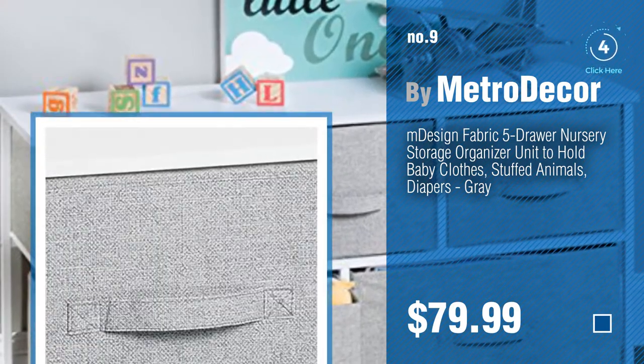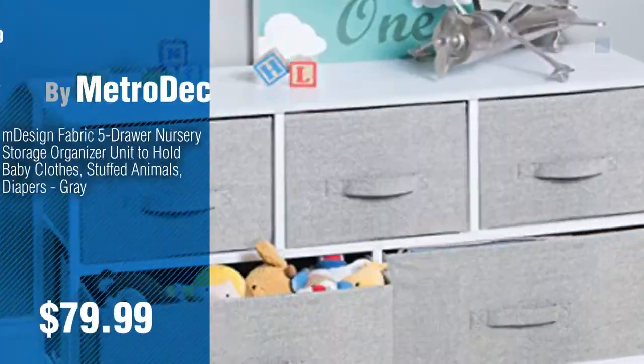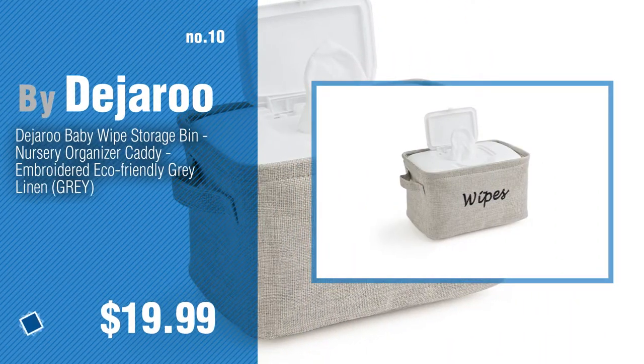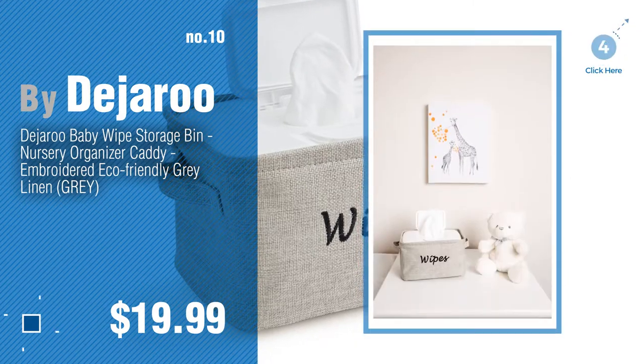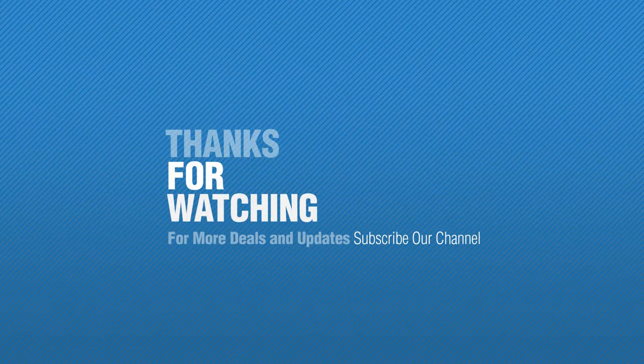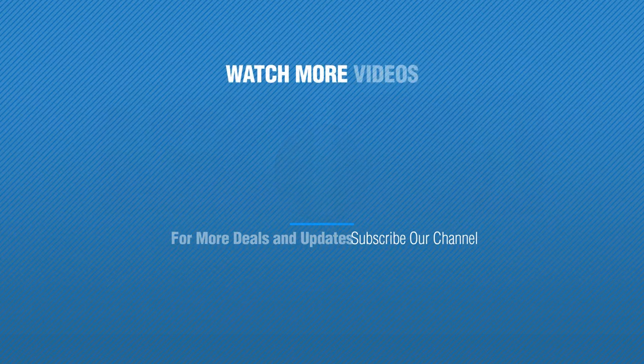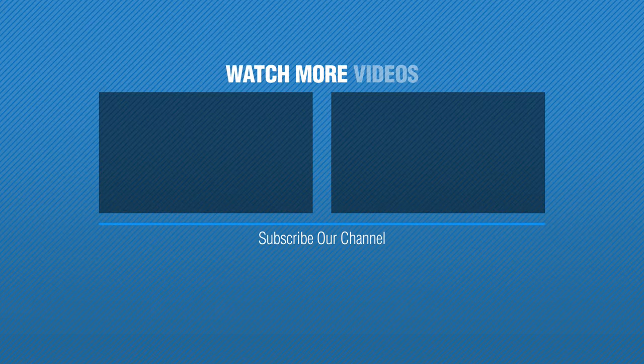Discover more baby nursery rugs ideas and items to explore — click the circle in the corner. Number 10, by Dijiru.